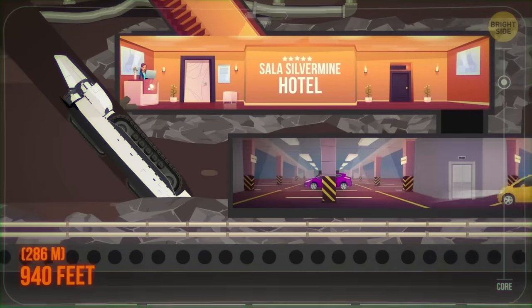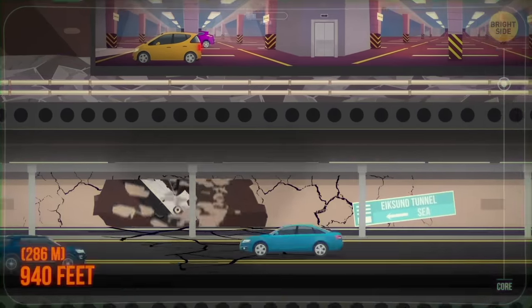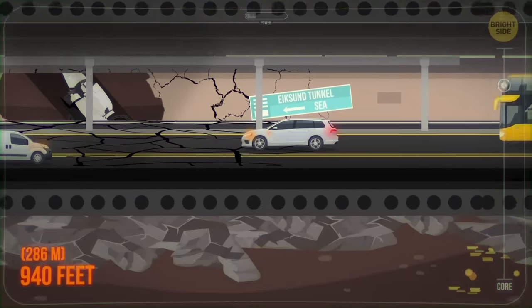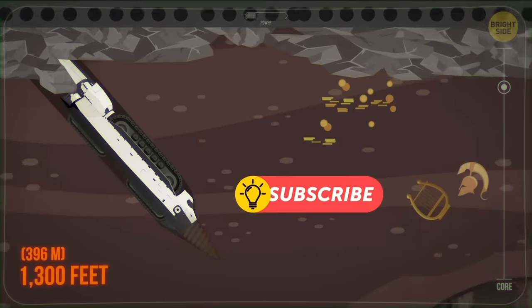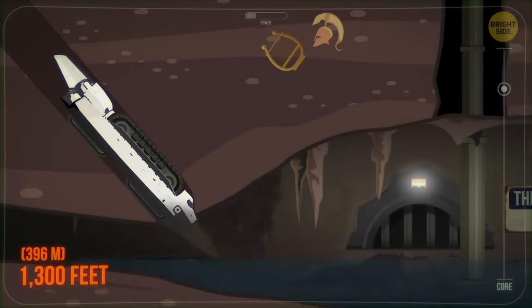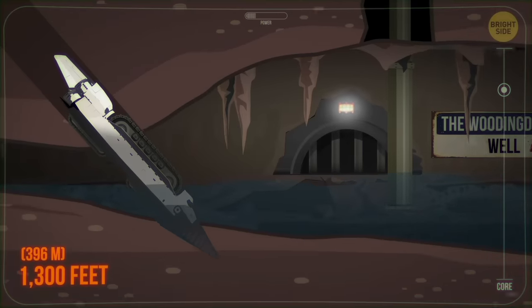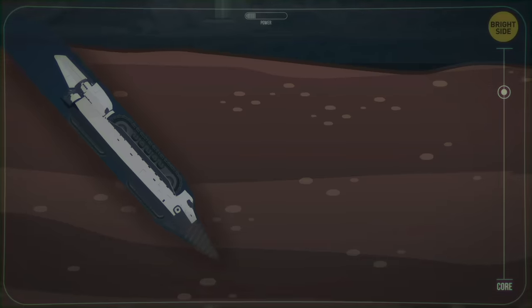At a depth of 940 feet, you see a road tunnel. That's the Eichsen tunnel in Norway, and it goes under the sea. When you're nearly 1,300 feet under the surface, you reach the bottom of a water well. The Wooding Ding Well in the UK is the deepest hand-dug well in the world. It was built to provide a workhouse with water.